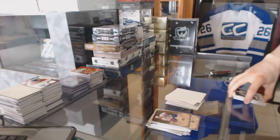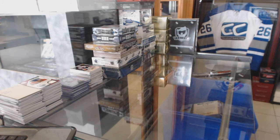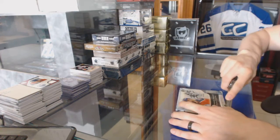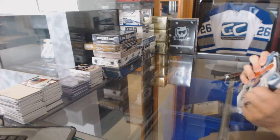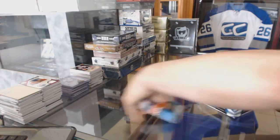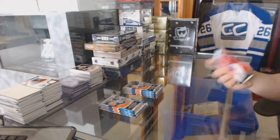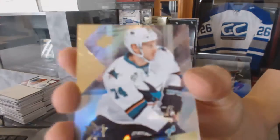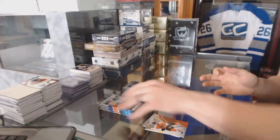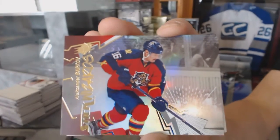And now into the 1516 SPX. We've got a rookie for the San Jose Sharks, Dylan DeMello. Stick Wizards for the Florida Panthers, Alexander Barkov.